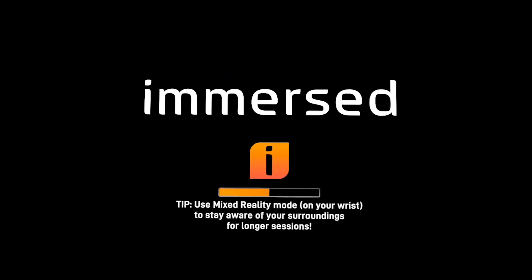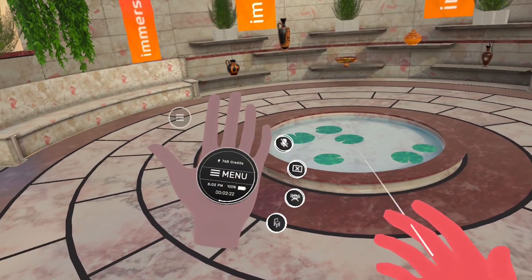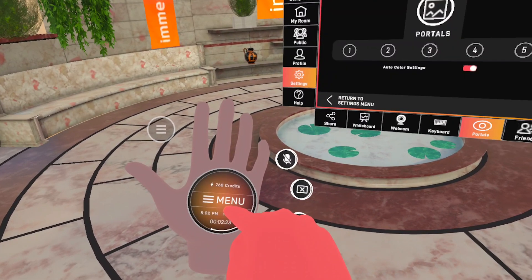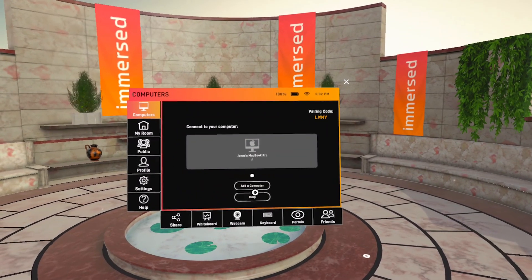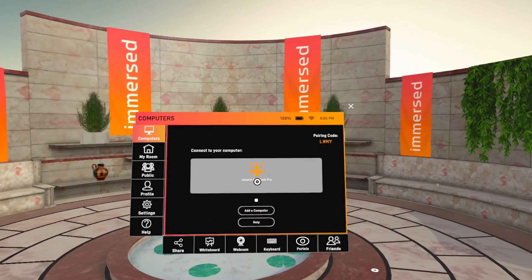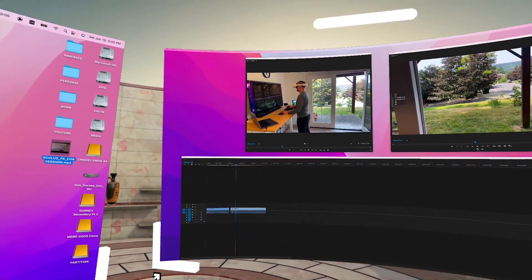Next step is to select and click on the Immersed app. This brings us inside the Immersed application's own virtual environment, which uses hand tracking in a very interesting way. If you turn the palm of your left hand towards your eyes, a menu option appears, which you can select by tapping, and that triggers a menu screen to pop up in front of you. On the top left-hand corner of the menu, tap on Computers. Since I have previously connected my computer, you can see an icon of it here. But the first time you connect a new computer, you just click on Add a computer and go through the few steps to connect your PC or Mac. My two screens pop up in my virtual environment, and I am wirelessly connected to my MacBook Pro through Wi-Fi.